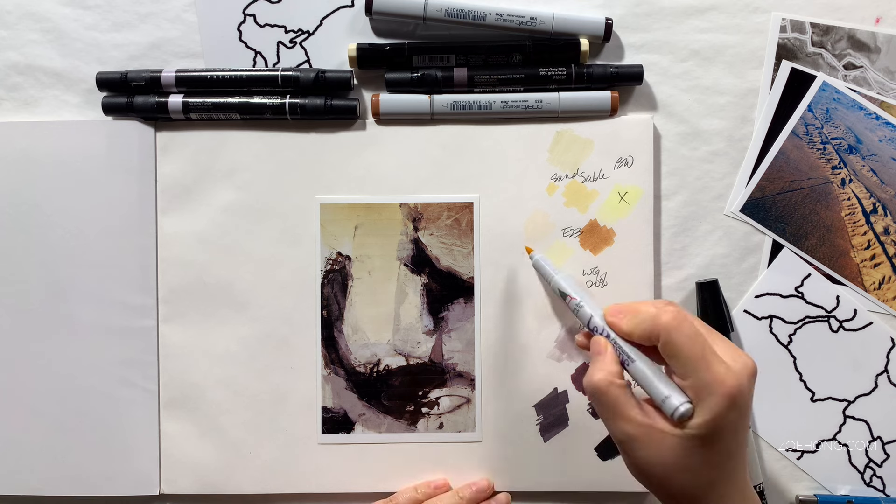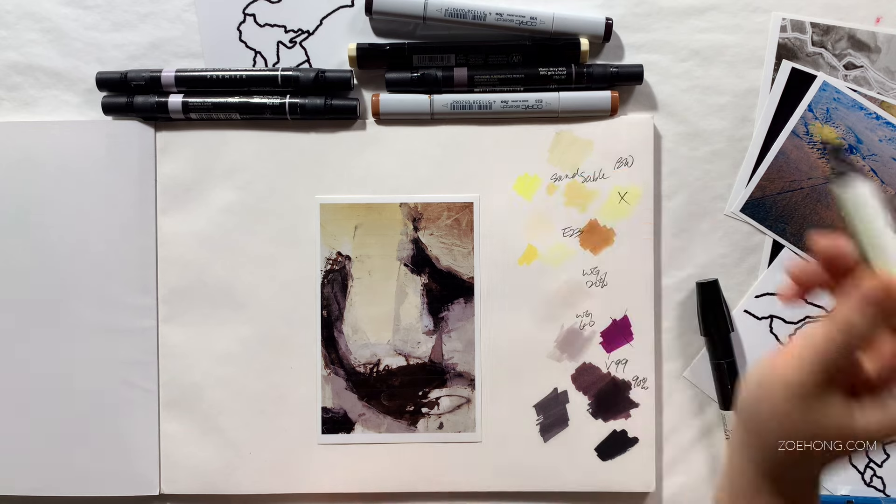So first, let's discuss where and how to find jobs to apply to. Number one: your network.